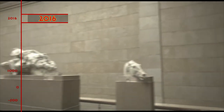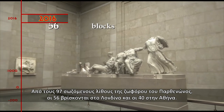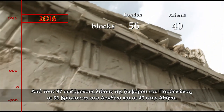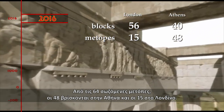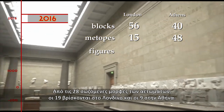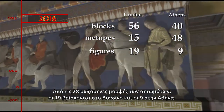2016. Of the 97 surviving blocks of the Parthenon frieze, 56 have been removed to London and 40 are in Athens. Of the 64 surviving metopes, 48 are in Athens and 15 have been taken to London. Of the 28 preserved figures of the pediments, 19 have been transferred to London and 9 are in Athens.